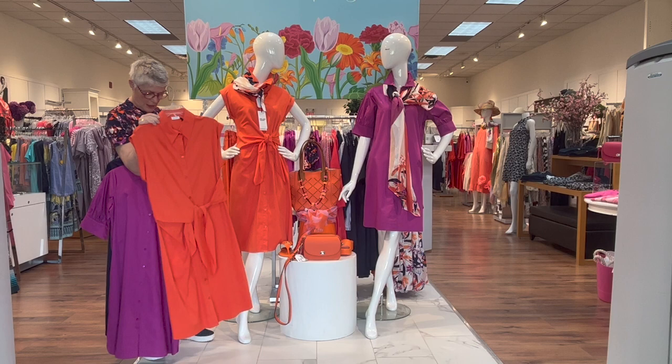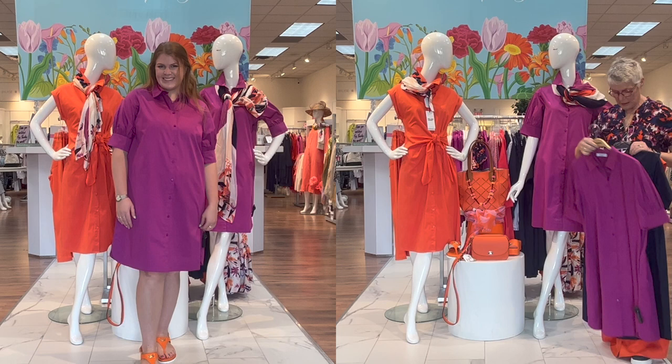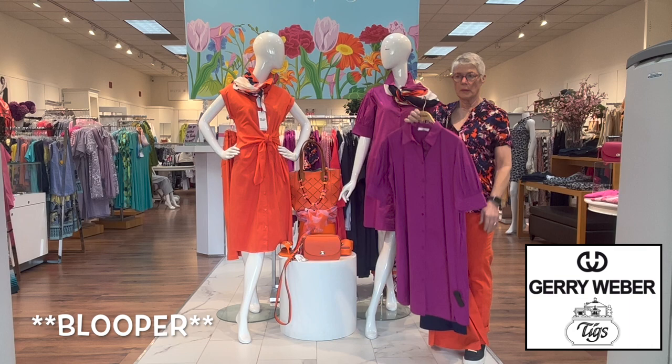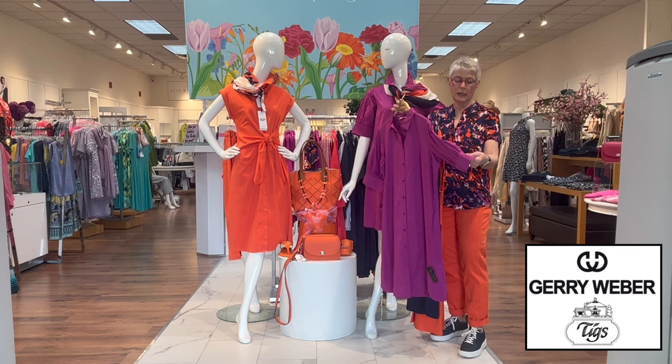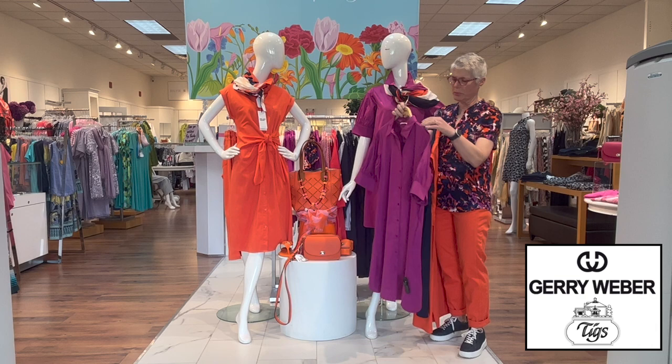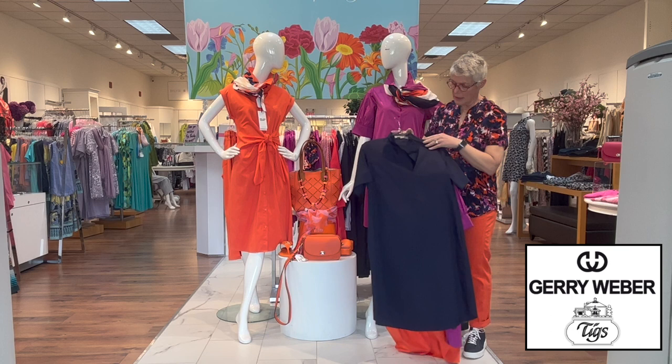Here is our orchid dress, which is buttoned all the way down the front with a nice clean back. It has a really pretty sleeve — a nice little cuff detail with pleating and a little slit. It's a really pretty sleeve, and of course a little notch collar. It has pockets. All of these are in that beautiful pima cotton.